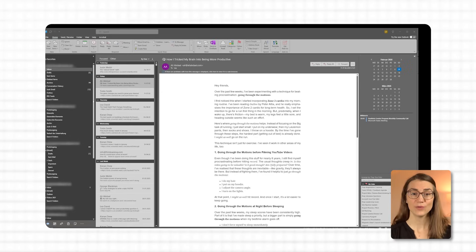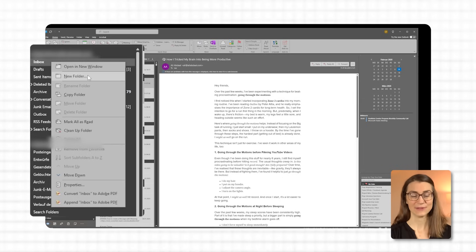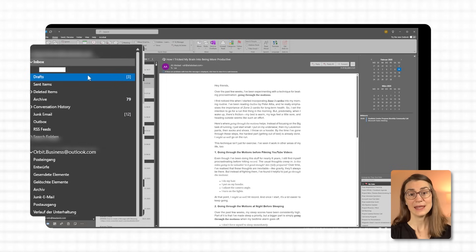To create a new folder in Outlook, open Outlook and navigate to your inbox. Right click on your inbox or an existing folder in the left side panel. Select new folder from the context menu and then name your folder — for example, projects, admin or learning and development — and press enter to save the folder. To create a subfolder, simply follow the same steps as creating a folder, but right click on the parent folder where you want the subfolder to be placed.